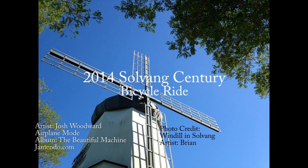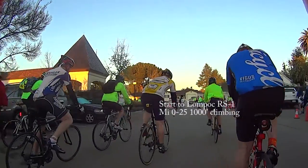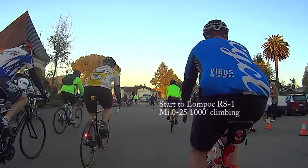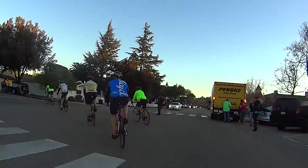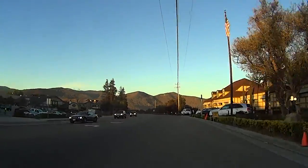Welcome to the 2014 Solvang Century. The Solvang Century is well organized, fun, and a beautiful course, but keep in mind the last half of the ride is much tougher than the first.